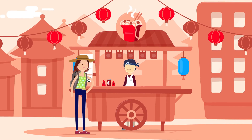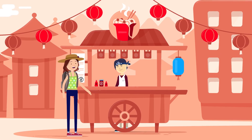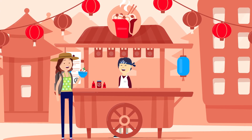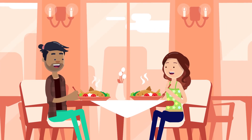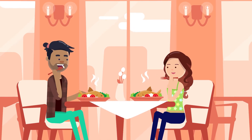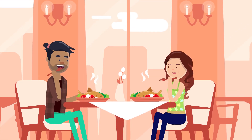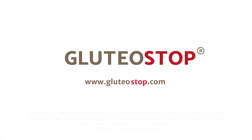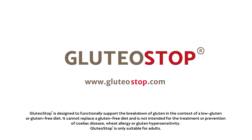Glutear Stop does not replace a gluten-free diet but supports Lisa's lifestyle and increases her quality of life. So Lisa can now enjoy dining out, as Glutear Stop is helping her to follow a gluten-free diet with more confidence.